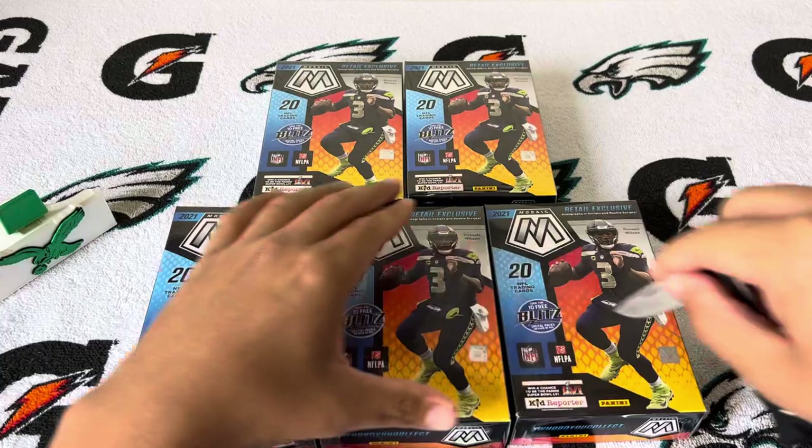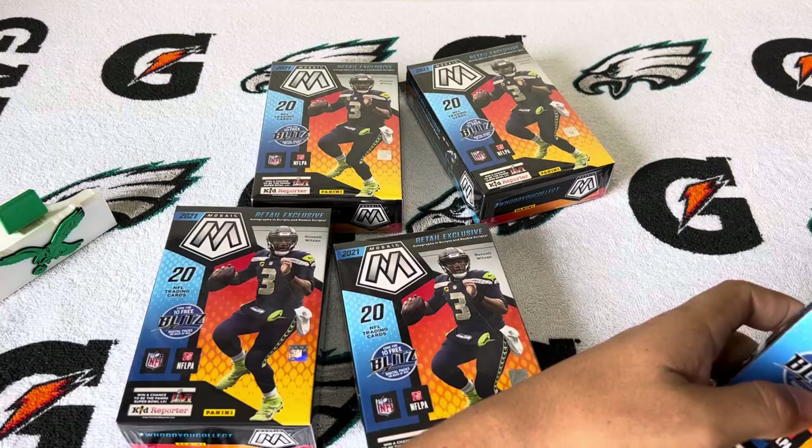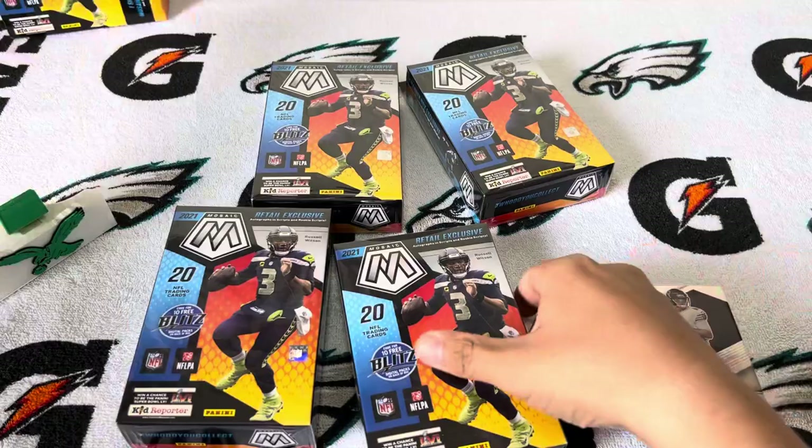He's a big Patriots fan, so obviously Mac Jones would be the one. But if we can pull some other good stuff, we're okay with that. I'm going to open all five now just to try and save time.